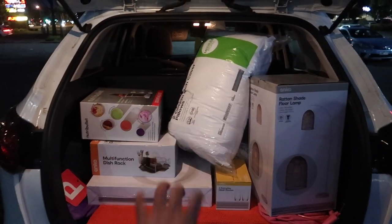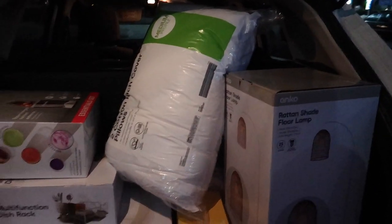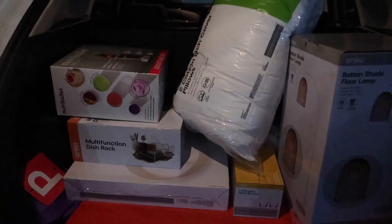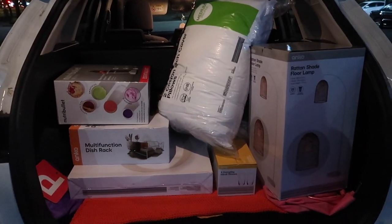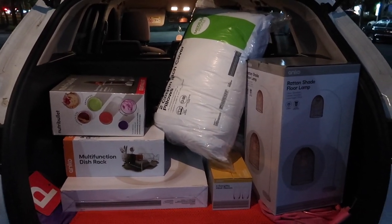Kmart run successful! This is not even half of the things we bought — there's more stuff on the seat that didn't fit in the boot. I am so happy with everything we picked up, and I'll give you guys a haul of everything tomorrow!